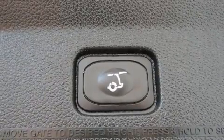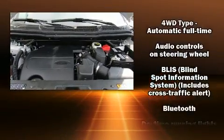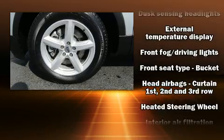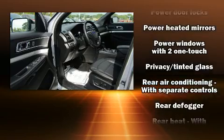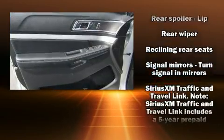Third row seats provide an even greater maximum passenger capacity. Passengers are protected by various safety and security features, including dual front impact airbags with occupant sensing, front side impact airbags, traction control, brake assist, a security system, and an emergency communication system.